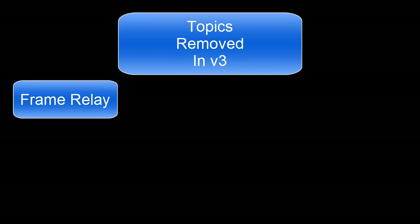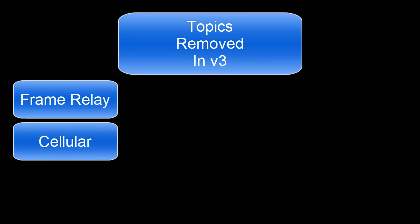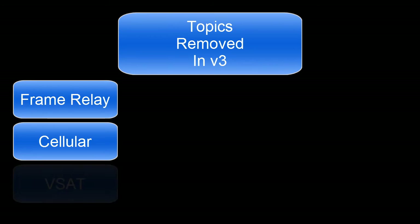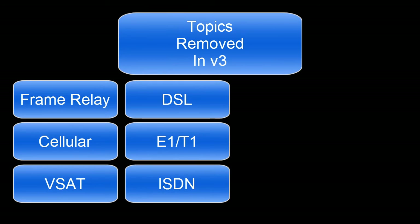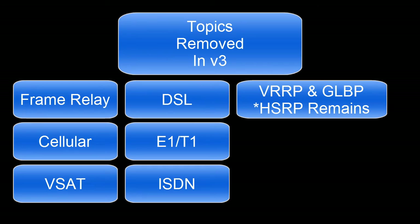There were a few other WAN technologies that were also removed: cellular (3G and 4G), VSAT, DSL, E1 and T1, and ISDN — they have all been removed. The next items that were removed were VRRP and GLBP; both were removed. They did, however, leave one first hop redundancy protocol, and that was HSRP, which still remains on the new version of the CCNA.